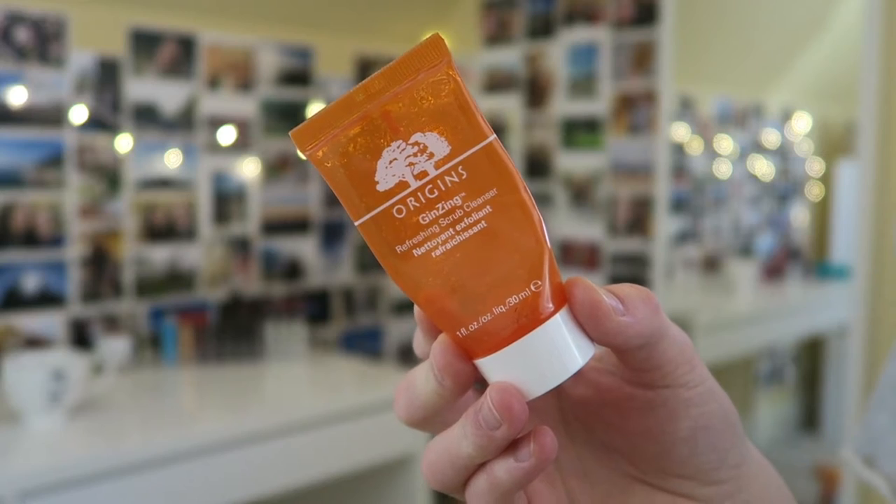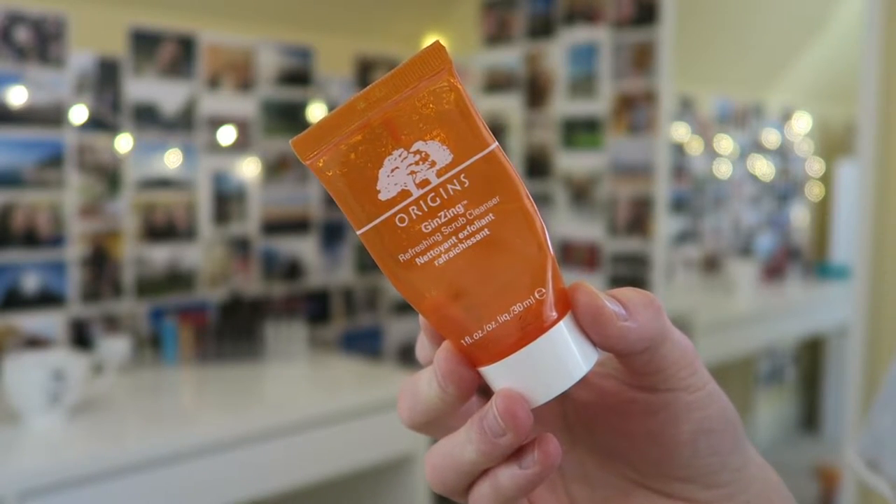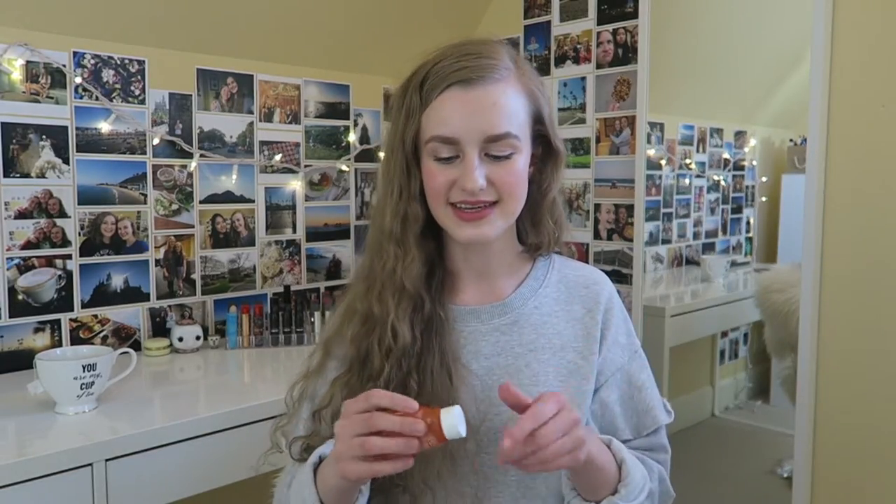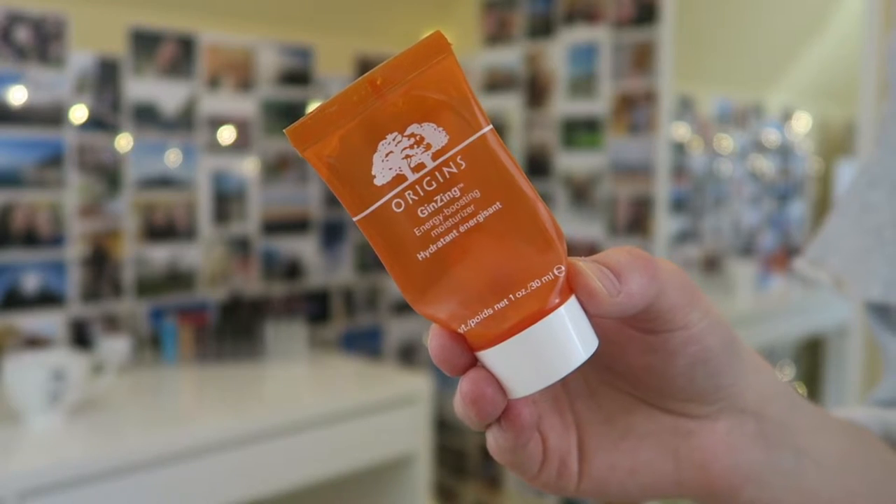I have a couple of Origins sample sizes. The first is the Ginseng Refreshing Scrub Cleanser. To be honest, I wasn't into this. I love the smell of all the ginseng products — so zesty and great for the morning — but I just don't like using exfoliation on my face every day; it irritates my skin a little bit. So I'm not going to repurchase this, but if you like exfoliating every day you might really like it.